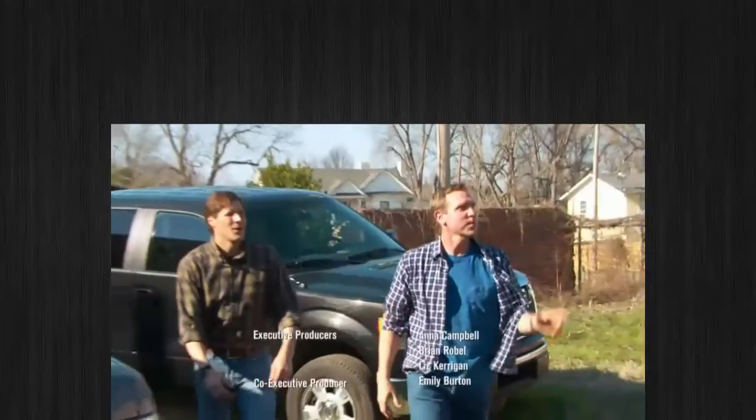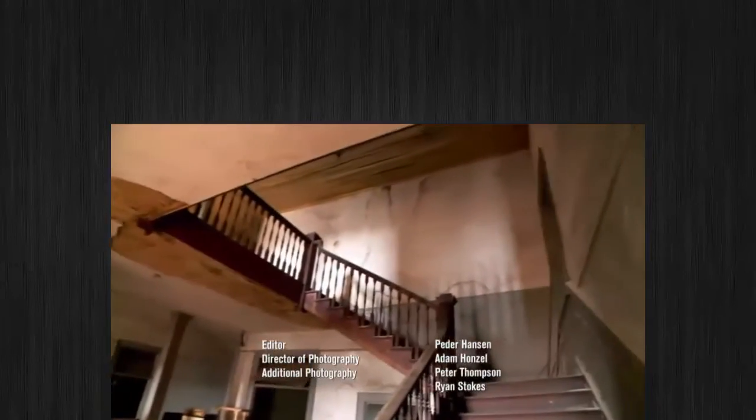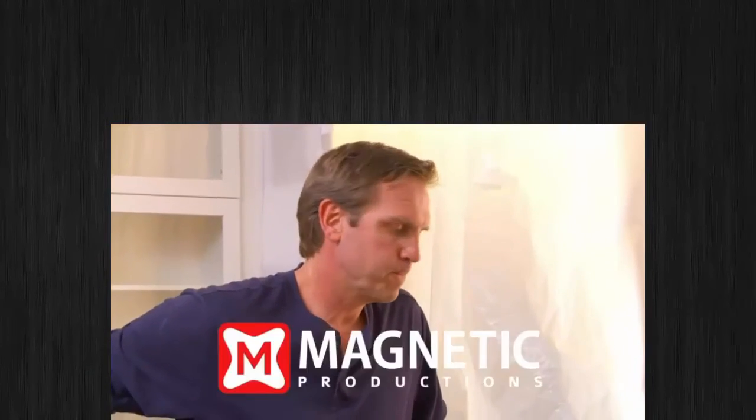Coming up on American Rehab Charleston — it's completely destroyed. What do we got here? This is an old hotel. We only got those two pieces — there was nothing left in that truck. I just realized I have a big problem.